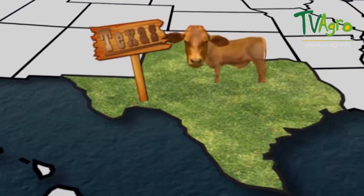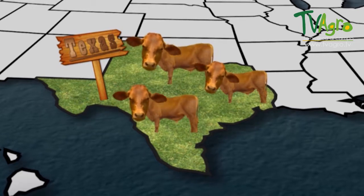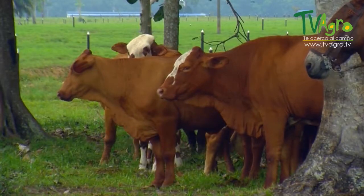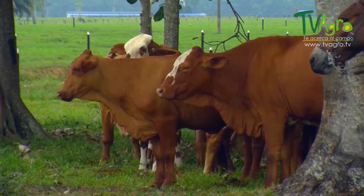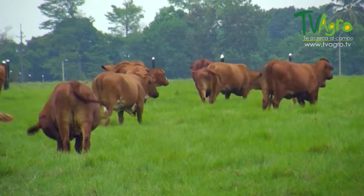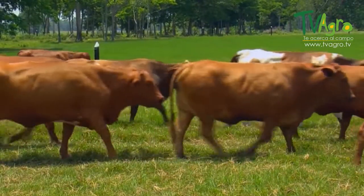Looking to produce more meat with little investment, cattle rancher Tom Lasseter created the Beefmaster in 1931 in South Texas. He did so by crossing Brahman and Shorthorn F1s with Brahman and Hereford F1s, and that is how he discovered that crossing these three breeds gave an excellent return.